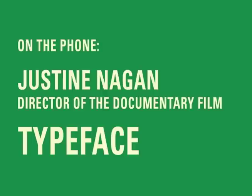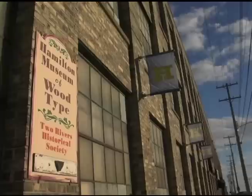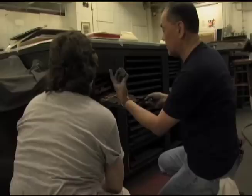Typeface the documentary is a film that really looks at how our culture is transitioning from analog to digital, specifically looking at printmaking and letterpress. It centers on the Hamilton Wood Type Museum in Two Rivers, Wisconsin, which is a place that has 1.5 million pieces of wood type, tucked away in this little sleepy Midwestern enclave.